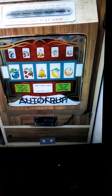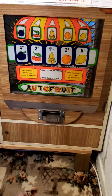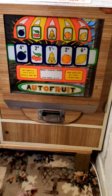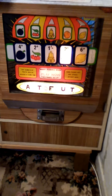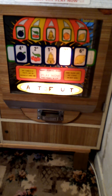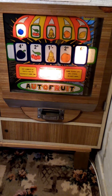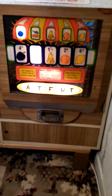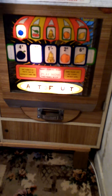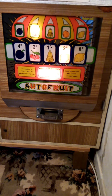Right, this is autofruit number one. We're going to put 12 coins in each machine, so we'll switch her on. Coin number one — we've bet the plug. Coin number two — we've bet the cherry. Nice machines.